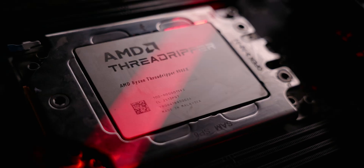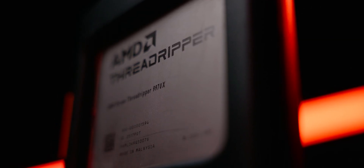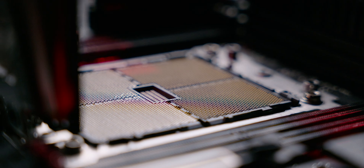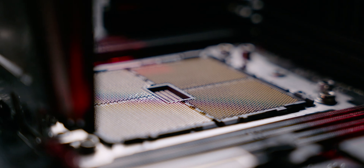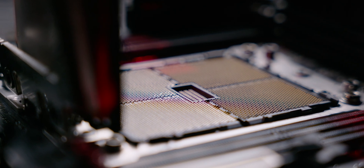Let's firstly discuss a little bit about these CPUs. They're both Threadripper, high-end desktop CPUs, and the second tier of CPUs available on AMD's high-end desktop platform. The CPU socket is the STR5 socket, and the supporting chipset is the TRX50.